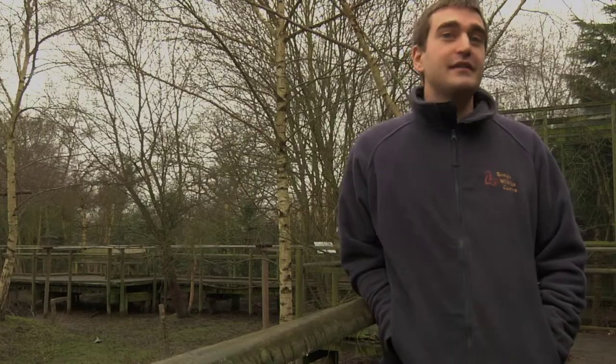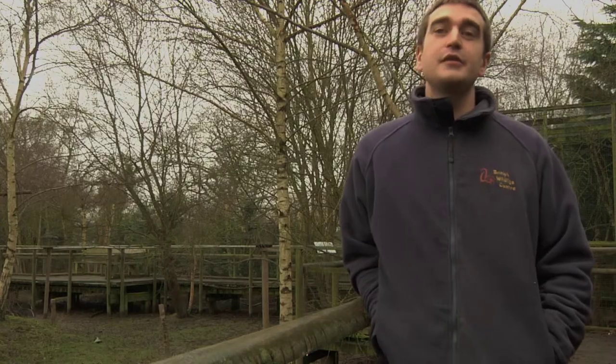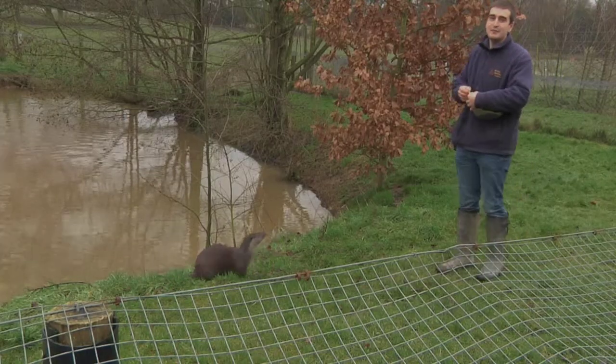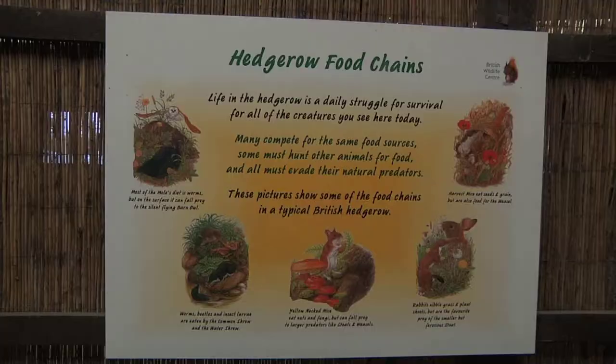The aims of the Wildlife Centre are basically conservation through education. We do that through talks to the public and school groups as well, making sure the children are educated about what's in the British wildlife.